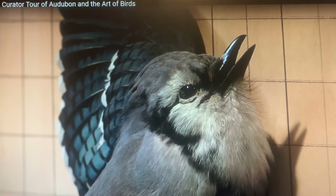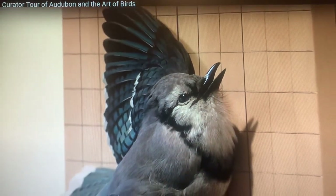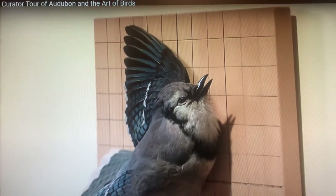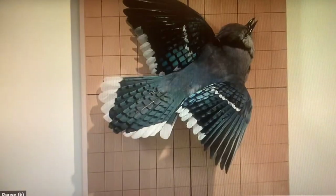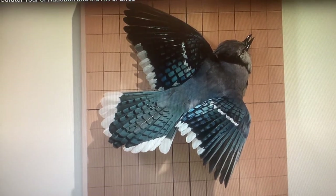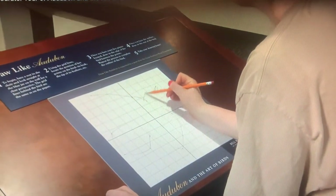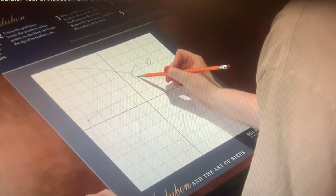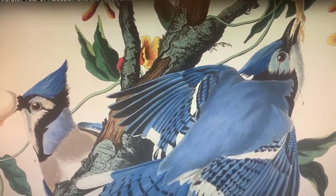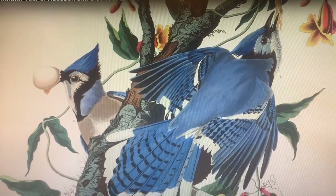He took the fresh bird and while he still had the memory of it in life, he would pose the bird in a position as best he could remember it — very dramatic and artistic. Then he would work on trying to make an exact one-to-one drawing of the bird. One of the big breakthroughs he made was he would mount the bird, pin the bird onto a board that had a grid background. Using that grid, he would be able to accurately depict the bird in that position and deal with artistic issues like foreshortening that were very hard to do otherwise — showing the wings spread, the tail spread, the beak open, all in a way that was really accurate in terms of proportions.